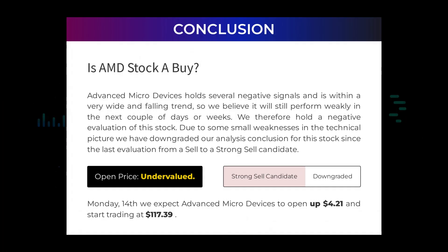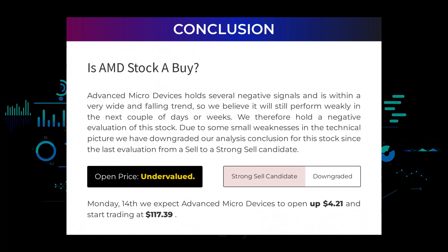Is Advanced Micro Devices stock a buy? Advanced Micro Devices holds several negative signals and is within a very wide and falling trend, so we believe it will still perform weakly in the next couple of days or weeks. We therefore hold a negative evaluation of this stock. Due to some small weaknesses in the technical picture, we have downgraded our analysis conclusion for this stock since the last evaluation from a sell to a strong sell candidate.